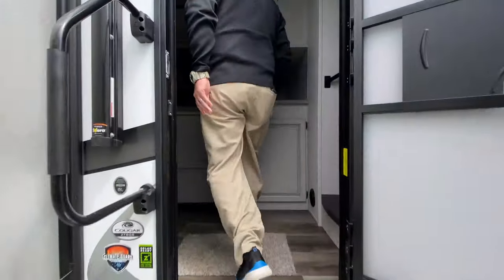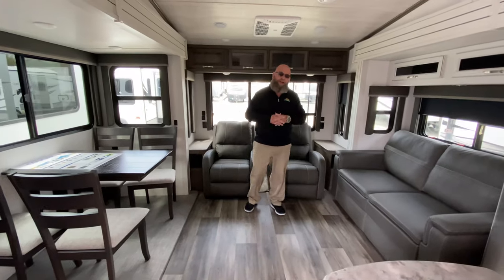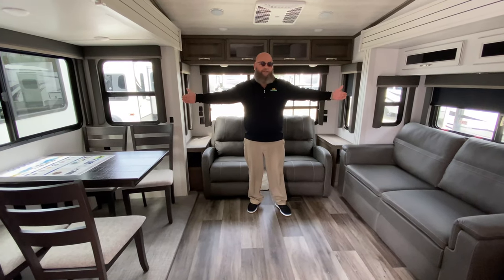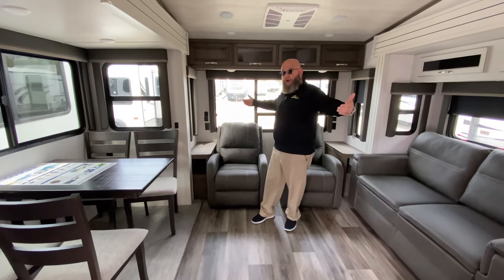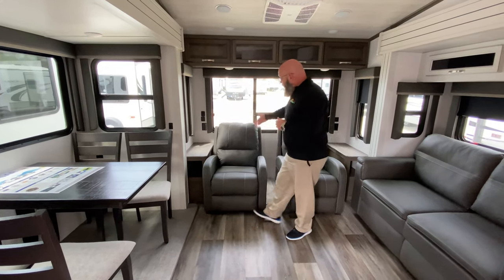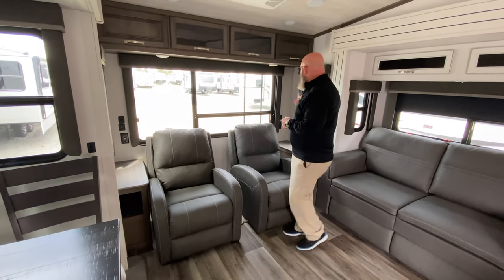In here, you've got opposing slides in your living area, which even on a coach that's this length, is going to give you a big, massive amount of space inside. It makes this coach feel much larger than what it is. It may not be super long, but it's good and wide, easy to get in. You've got recliners back here — both of these are recliners. You've got a big window back here.